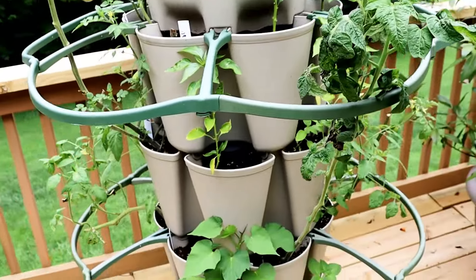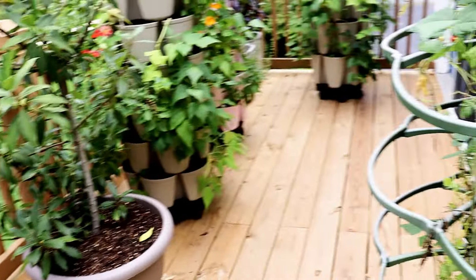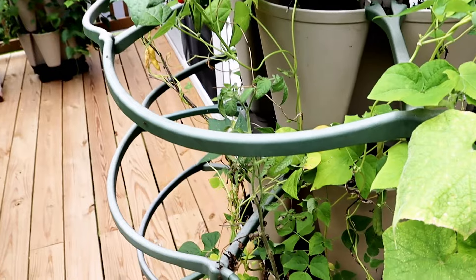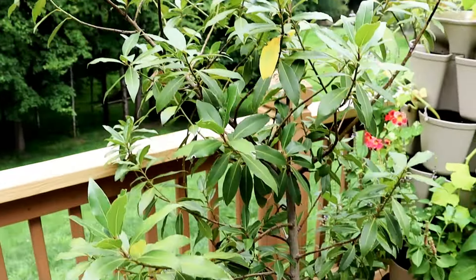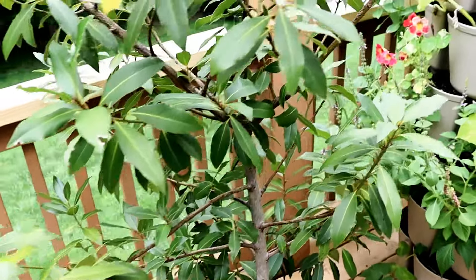Over here, more tomatoes — looks like I really need to pull those out, they're not doing much for me right now. This will be something I'll change over to spinach probably in the next month. I moved my sweet bay laurel tree up here — you might call it a bush — and that will go indoors in the winter.